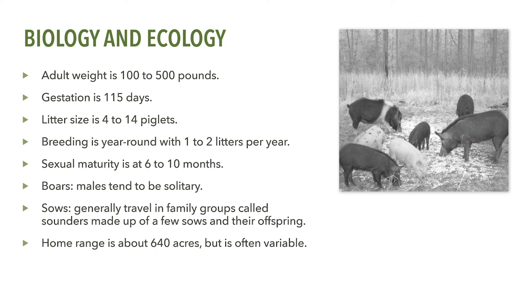A term you'll frequently hear when talking about controlling feral swine is sounder. A sounder is a group of feral swine, usually a few sows and their offspring, that travel together. Older males, called boars, tend to be solitary. In some populations, sounders may occupy a somewhat stable home range, but boars tend to be less predictable, often roaming the landscape in search of food and breeding opportunities. Their home ranges can vary in size depending upon several factors such as the amount of cover, the availability of seasonal resources such as crops and acorns, access to water, and the competition for food and space resources by other feral swine.